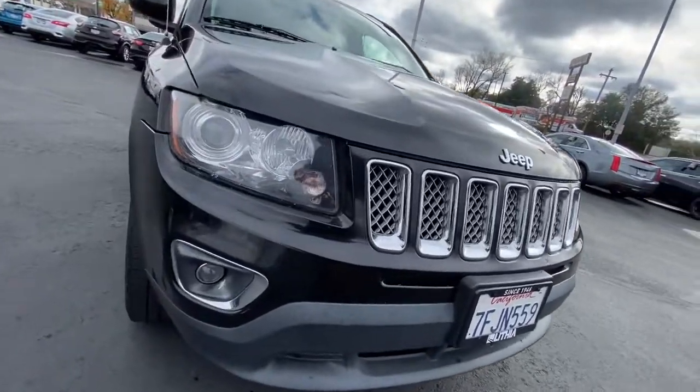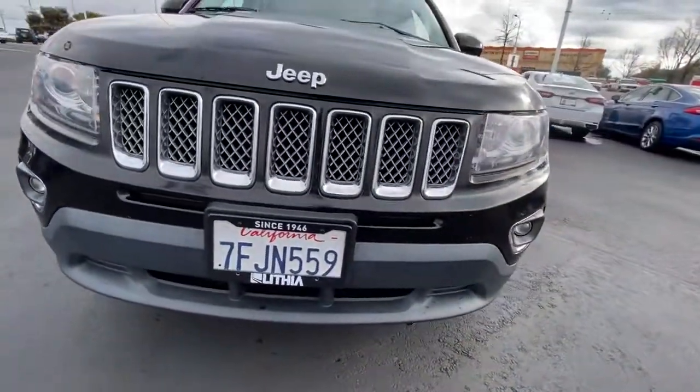It's a sophisticated beauty with bookish smarts. It's the Compass. Come in and drive it.